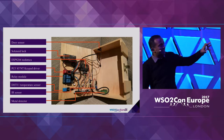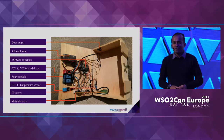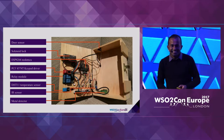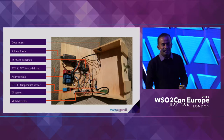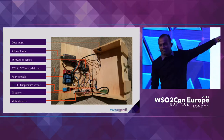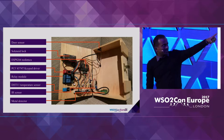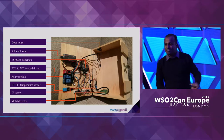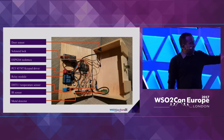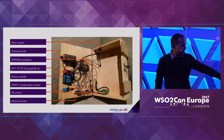To control the keypad there's a keypad driver. There's a relay module because the solenoid is actually using 12 volts while the rest of the components operate on 5 volts. There's also a temperature sensor, an IR sensor, and a metal detector.